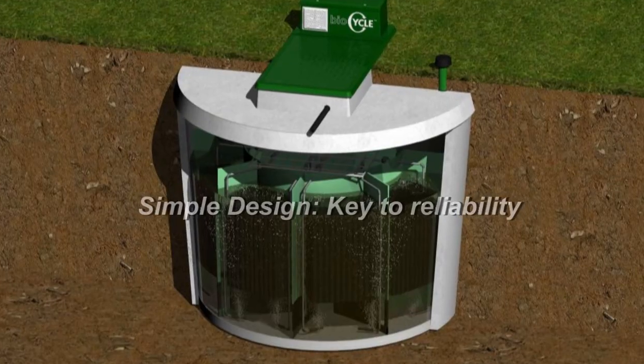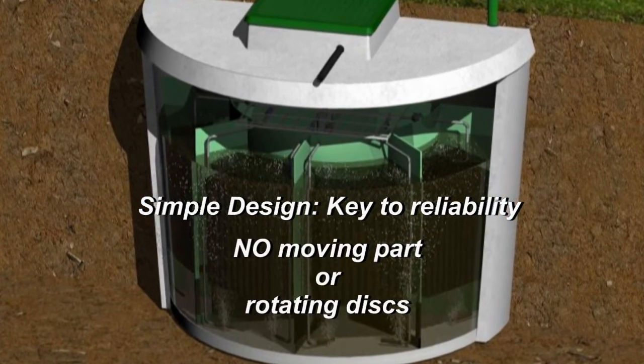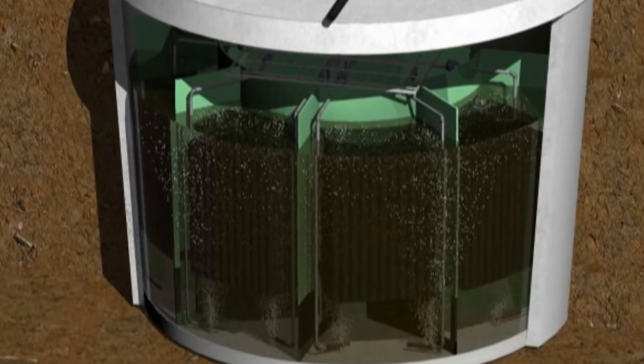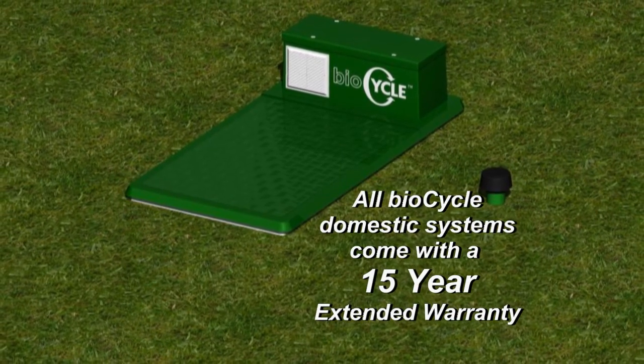The BioCycle system's simple design is the key to its reliability. There are no moving parts or rotating discs within the system. Given the confidence in the product, all BioCycle domestic systems come with a 15-year extended warranty,